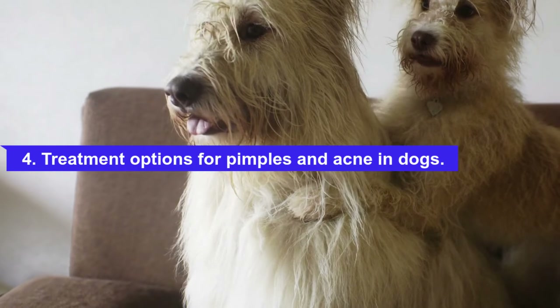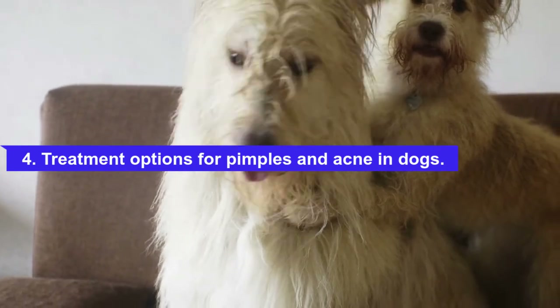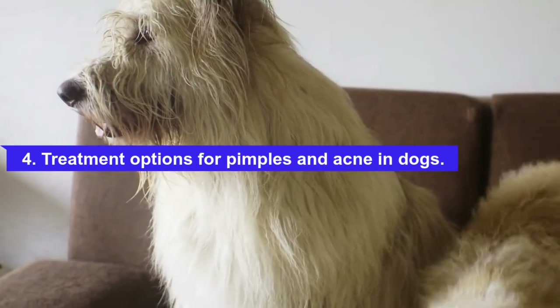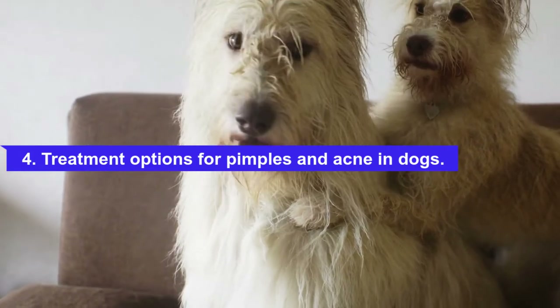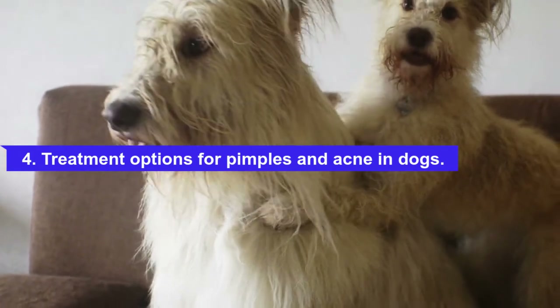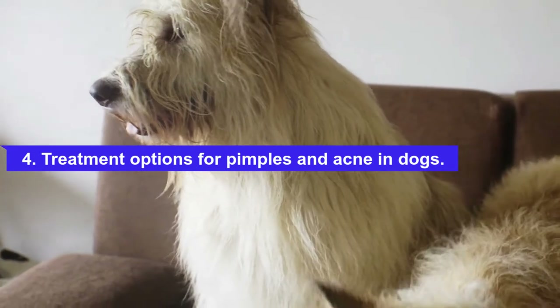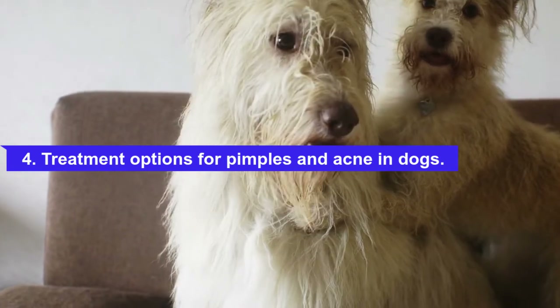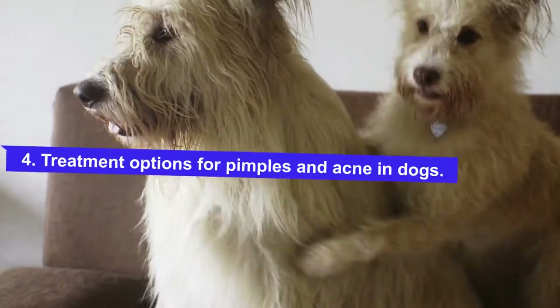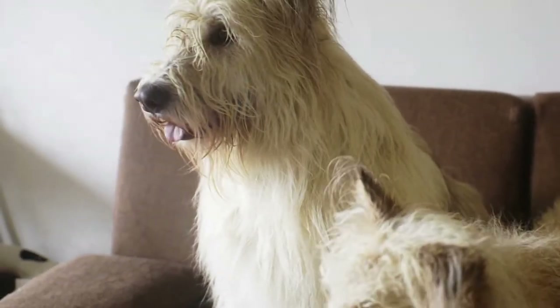It is important to treat the cause of the skin trauma first, which are often environmental or allergic causes. Having a conversation with your vet can help identify particular triggers. Also, you should never use acne treatments or ointments that are meant for humans on your dog — they are not created for canine skin and can cause further irritation and inflammation, as well as serious illness if ingested.